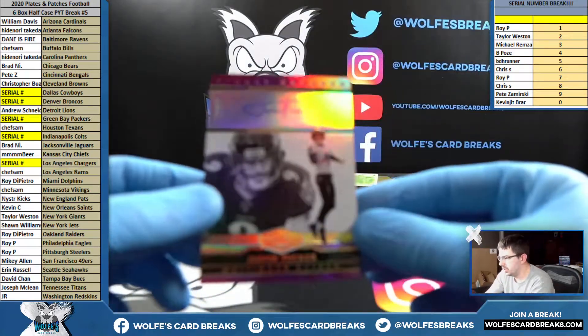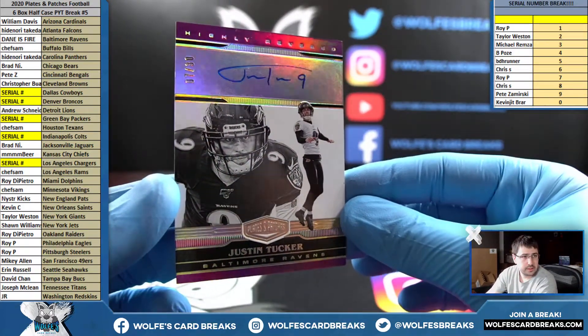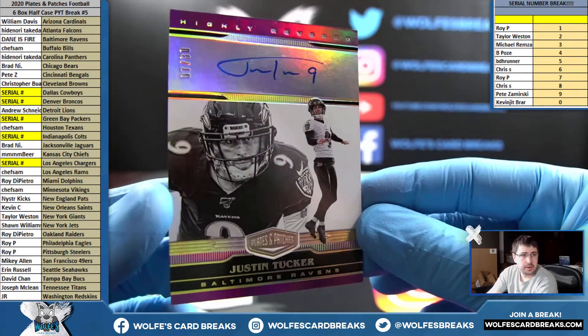For the Ravens — Justin Tucker, to 30, seven out of 30, on-card. Dane is fire with the Ravens. Justin Tucker, kicker auto, numbered to 30.